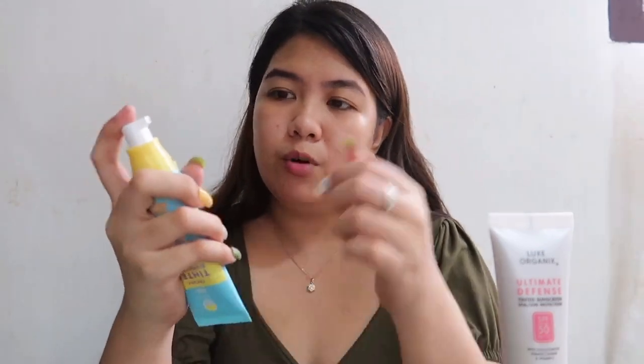Let's start with the test on my face. This isn't actually my first time trying these, so I'll just be showing you the difference, especially in shade. That's one thing I like about Fresh — they have shade options all the way to the last product.